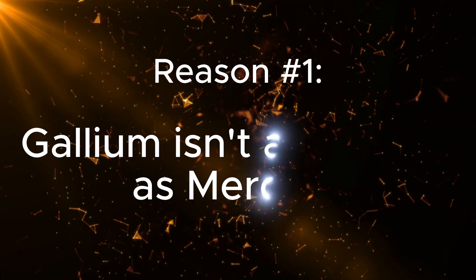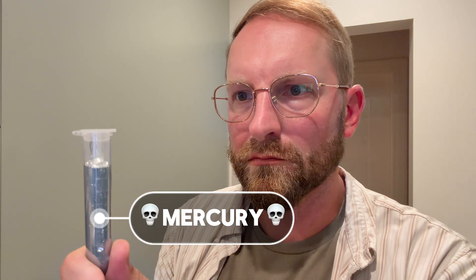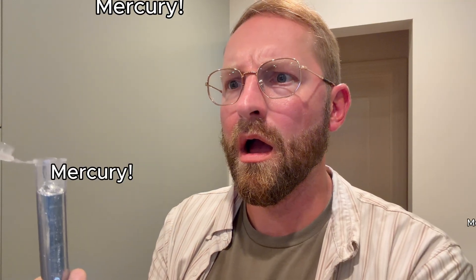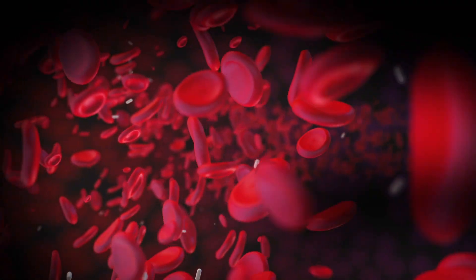Reason number one: gallium isn't as volatile as mercury is. Volatility is a measure of how easily a liquid evaporates. Mercury is pretty volatile, which means that even at room temperature, it is constantly giving off fumes. This means that just being near mercury can expose you to these fumes, and when you breathe those fumes in, they go into your lungs, which then spreads into your bloodstream.